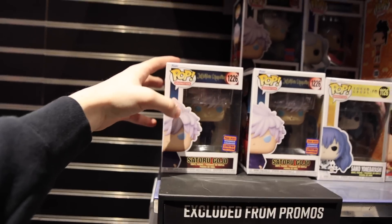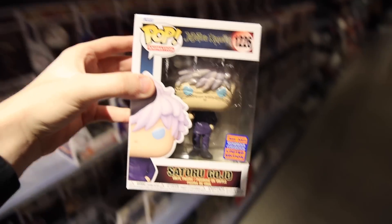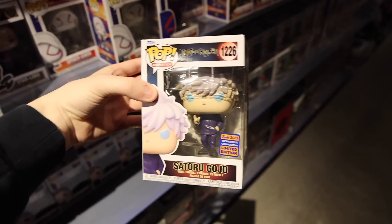I almost completely missed the Jujutsu Kaisen one over here — it's a WonderCon exclusive, and it's actually the first time I've ever seen it in person. Pretty neat.